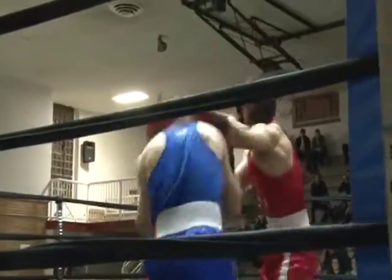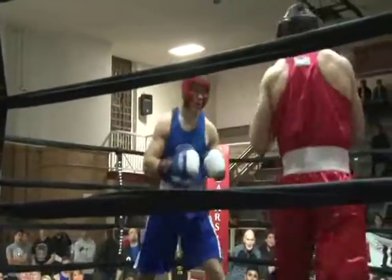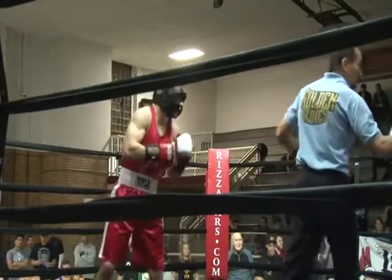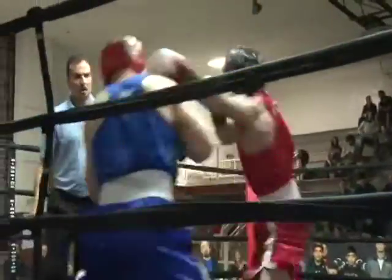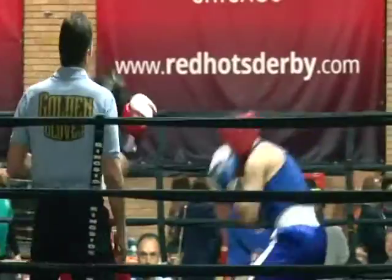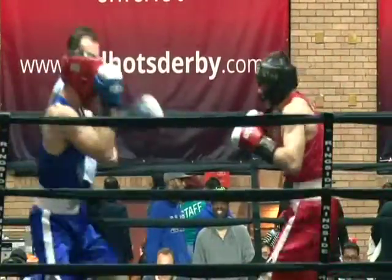I remember when I fought in the Golden Gloves 55 years ago — if you were 21 years old, it didn't make any difference how many fights you had; you had to fight open versus 20 and below with five or fewer fights, you fought novice. That has changed now, and that's good, because even if you're 21 or 22, if you have no fights, you shouldn't be fighting open.